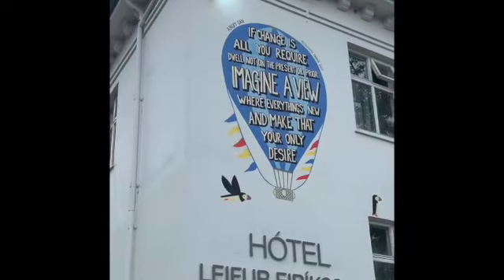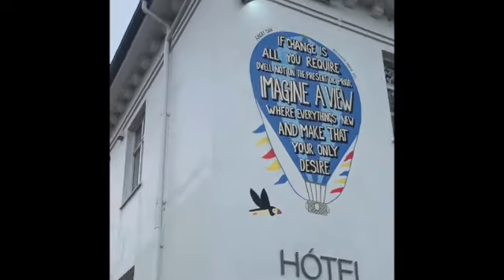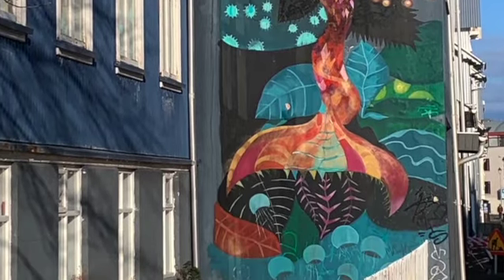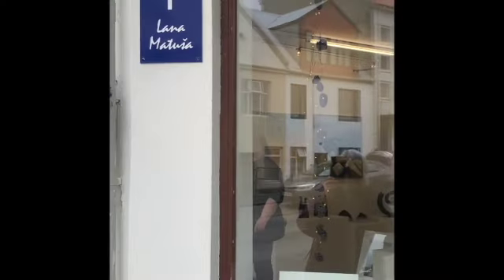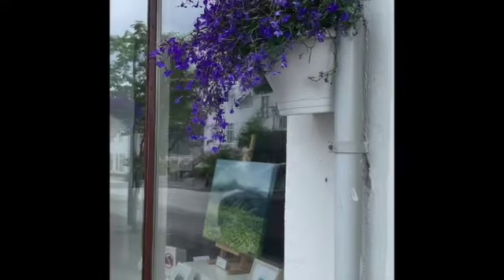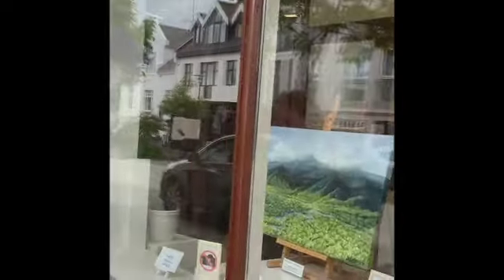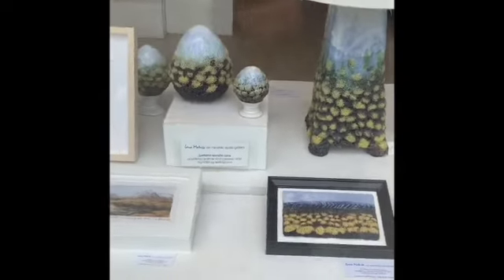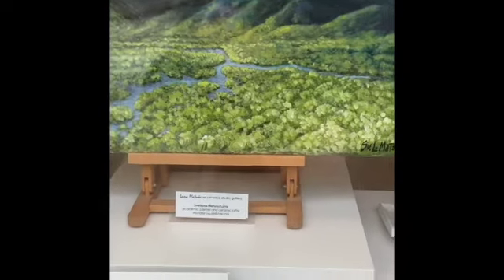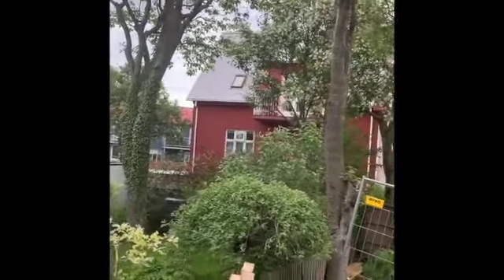Many of the walls of the buildings here have graffiti — I rather like this one. This is a gorgeous art gallery and ceramics shop just next to the church. Look at the beautiful flowers. It's spring here in Iceland and everything looks green and beautiful. Here are some lovely ceramics works, and the trees have all got leaves on them with some in flower.